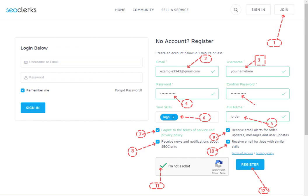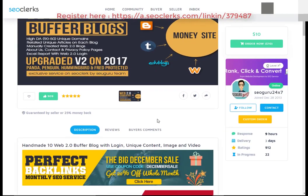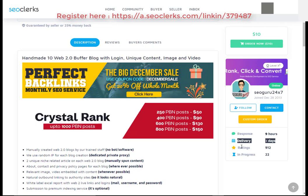After that, you will need to register on SeaClerk. Once registered, you can buy this service or any service you want using PayPal, Bitcoin, or credit card payment methods.